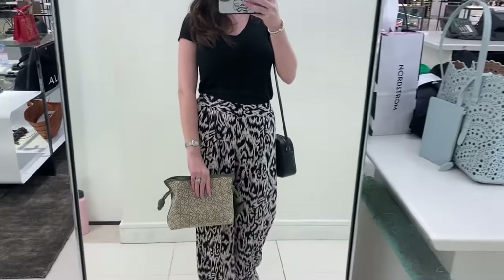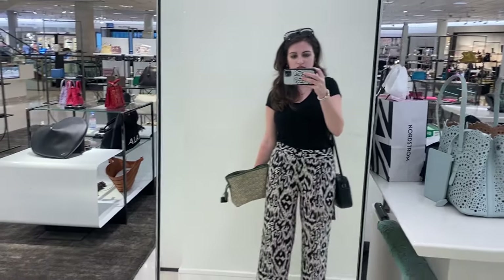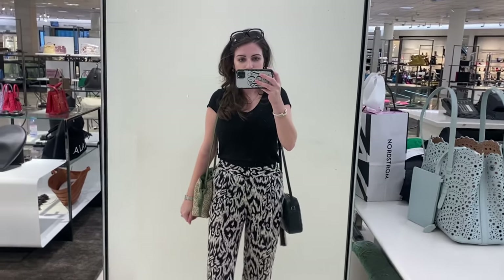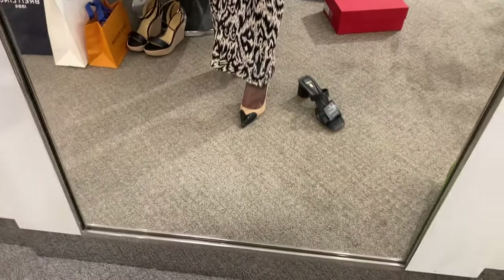I did also retry on the Loewe Flamenco pouch and I really, really like this pouch. I think this is the first time I've shown this in a vlog. This is not the color that I want — I'm wanting it in soft white, as mentioned in my handbag wish list video — but I do think it's really cute.